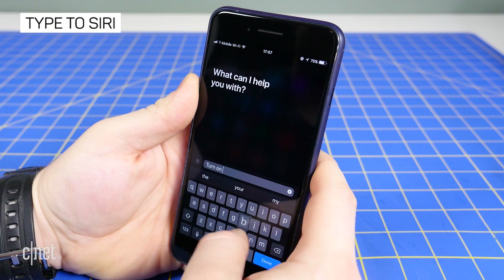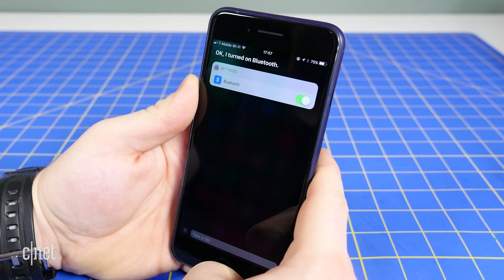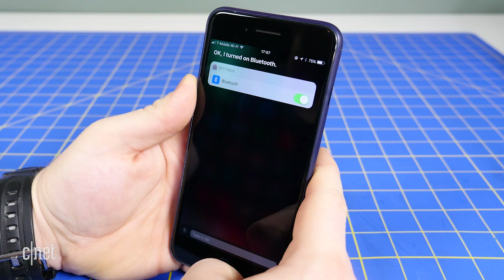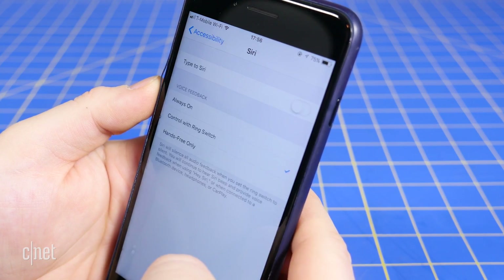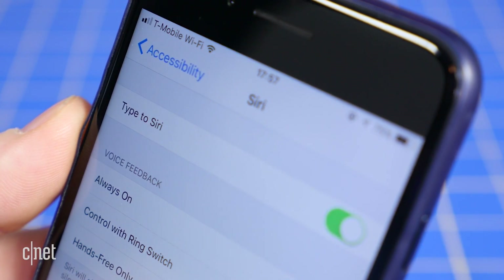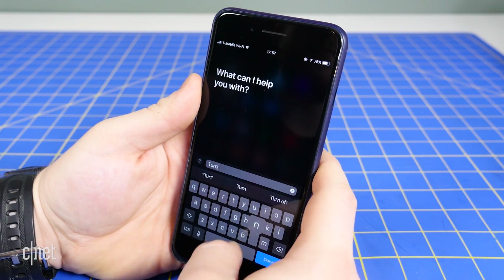A new accessibility feature does away with the need to talk to Siri at all. Instead, you can use the keyboard to type to Apple's digital assistant. Open Settings, General, Accessibility, Siri, and toggle Type to Siri to the on position. Now whenever you hold the home button to activate Siri, a keyboard will appear.